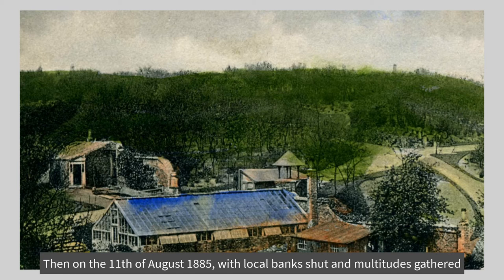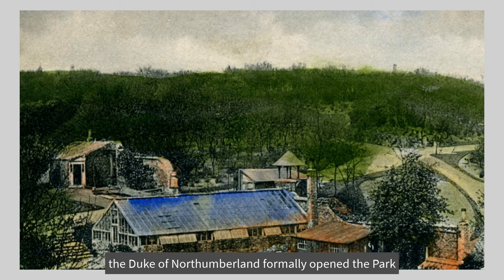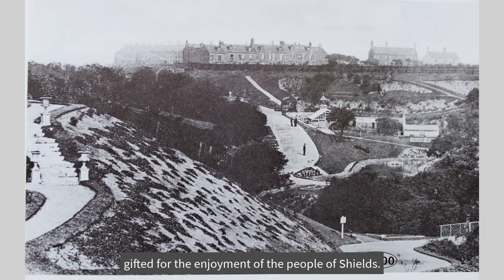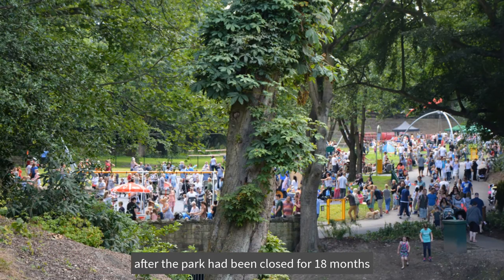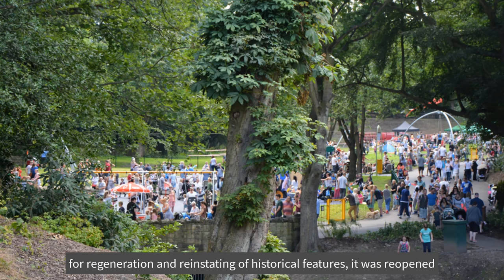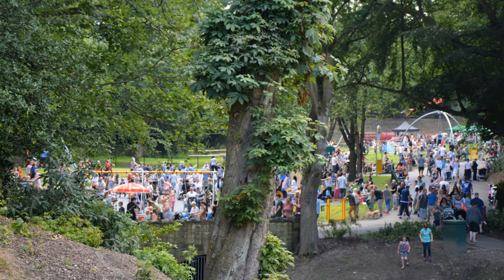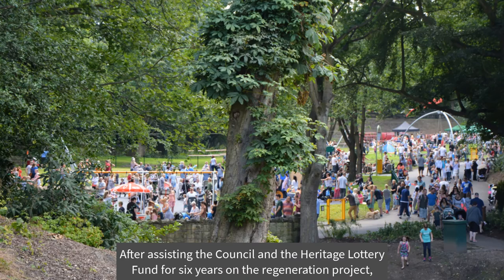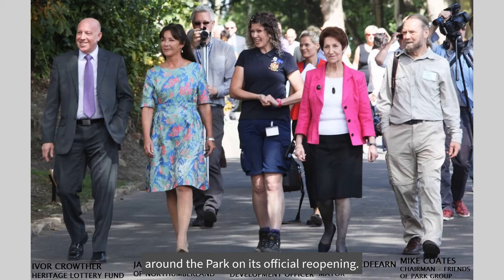Then, on the 11th of August 1885, with local banks shut and multitudes gathered, including the mayors of North Shields, Newcastle, Gateshead and South Shields, and with brass bands, dancing and singing, the Duke of Northumberland formally opened the park, gifted for the enjoyment of the people of Shields. 130 years later, in August 2015, after the park had been closed for 18 months for regeneration and reinstating of historical features, it was reopened with over 10,000 members of the public present, the playing field never having had so many children on it before. After assisting the council and the Heritage Lottery Fund for six years on the regeneration project, I was privileged to be asked to escort the Mayor of North Tyneside and the Duchess of Northumberland around the park on its official reopening.